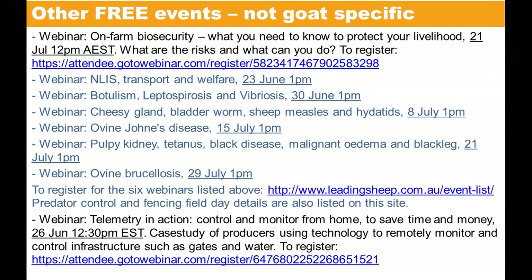Thank you so much everyone for joining us for the webinar today, and thank you very much Maxine for providing such a valuable overview and presentation. The links to further information will be forwarded to all attendees within the next 48 hours.